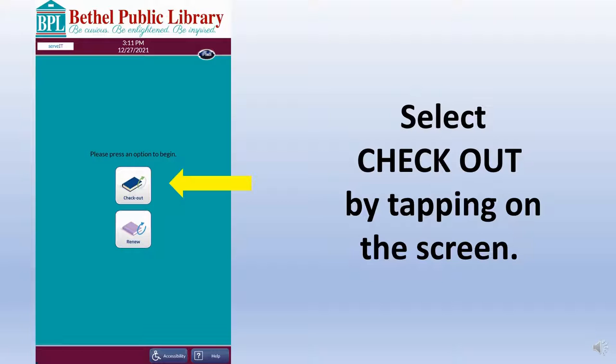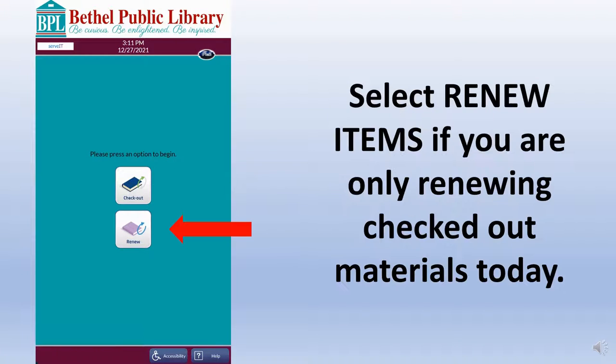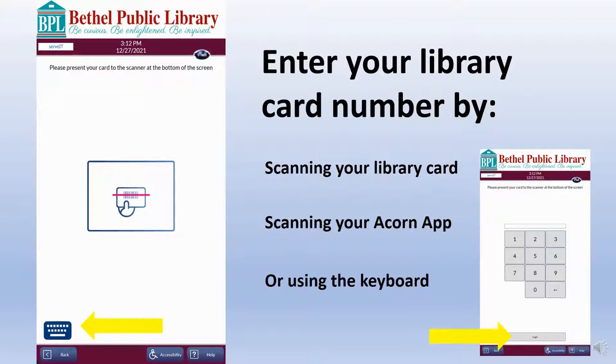To begin, tap Checkout on the screen. Only tap Renew if you are not checking out any new items today and are only renewing items on your account. Enter your library card number by scanning your barcode from your library card or the Acorn app on your device. Hold the barcode under the red light, or tap the keyboard icon in the bottom left corner of the screen to type your card number in manually.